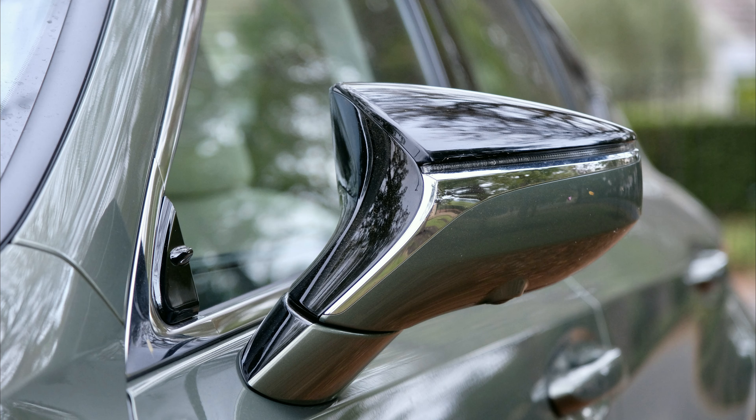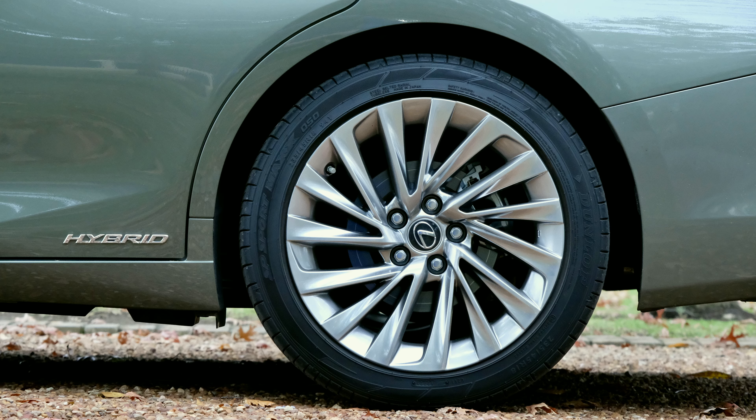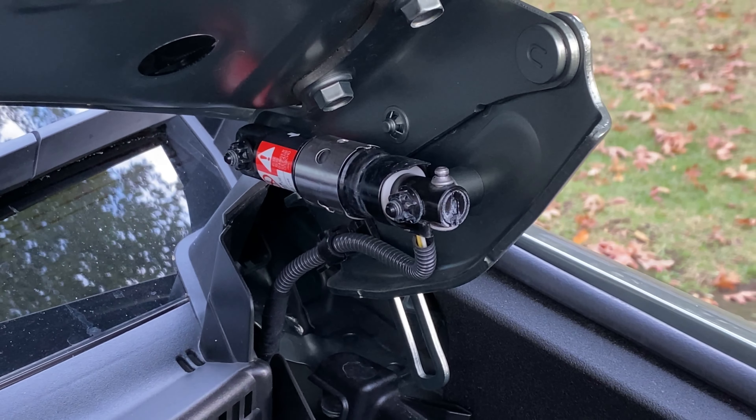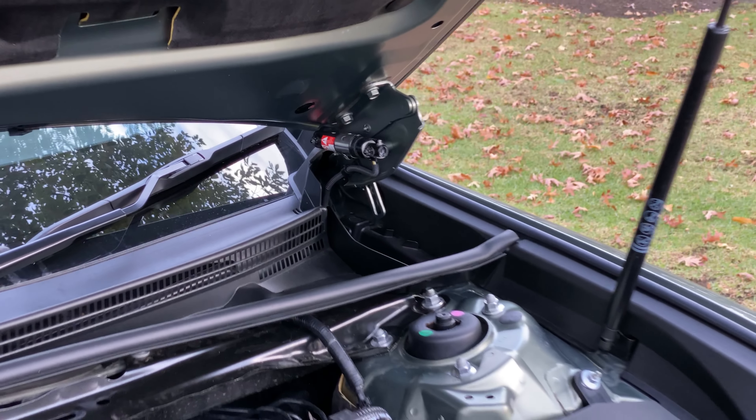Besides a regular ES250, the Japanese manufacturer also sells this ES300h mild hybrid here in Southern Africa. Your choice between two trim levels determines the final price of either 814,000 Rand or 1 million bucks. The non-hybrid 250 comes in at a slightly more affordable 757k.